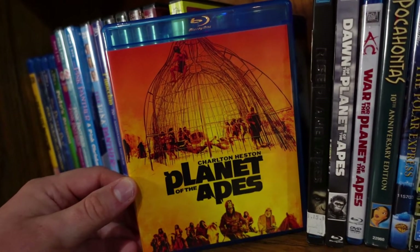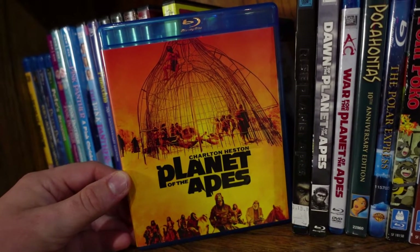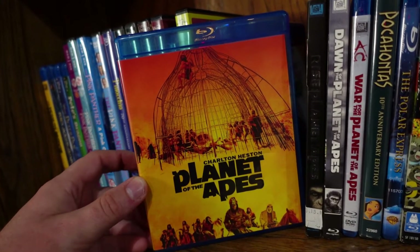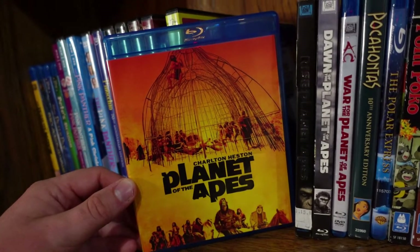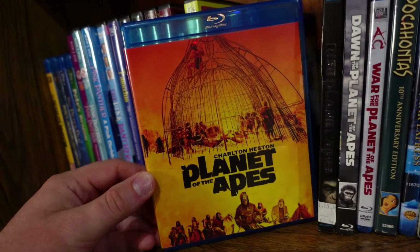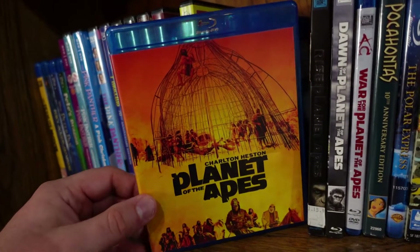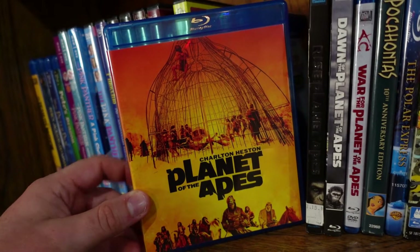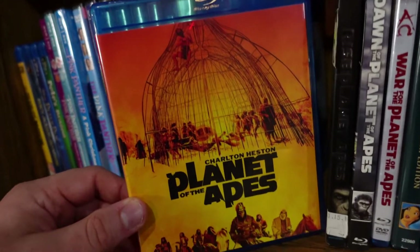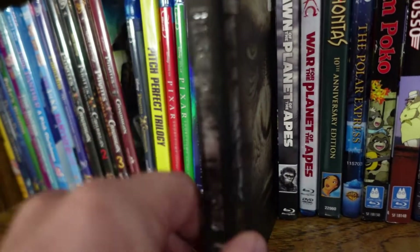Planet of the Apes — the original from 1968 starring Charlton Heston. I dare say this is the best film in the franchise. Even though the makeup is a little goofy by today's standards, it did a really good job setting up its world, the themes were fascinating, and it has one of the all-time great twist endings in sci-fi. Fun fact: this movie was written by Rod Serling, the host of The Twilight Zone, which makes it all the more intriguing.